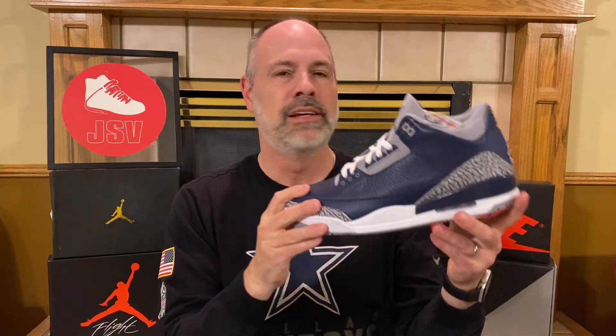The box looks sharp too — a little different feel overall. Let me know your thoughts on the Air Jordan 3s down below. Do you like them? Are you going to pick them up? Hey, thanks for watching this episode of the Jordan Shoe Vault. Please make sure you subscribe, give us a thumbs up, hit the bell icon so you'll be notified every time I make a video. Check out some of the other videos — some classics from the vault — and let me know your thoughts. See you next time!